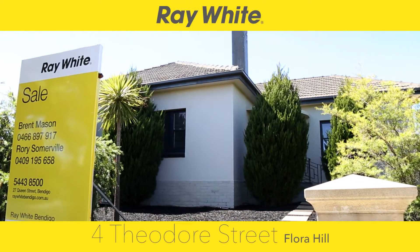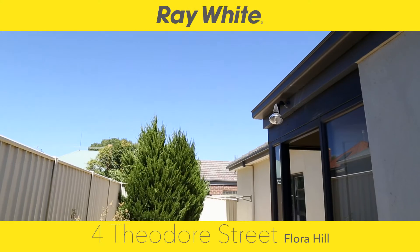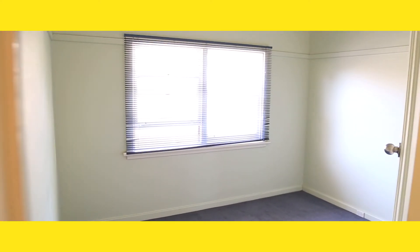Close to the Bendigo CBD and La Trobe University, you'll find this well-presented, low-maintenance charm of a property. This property comprises of three spacious bedrooms and a separate living and lounge room.